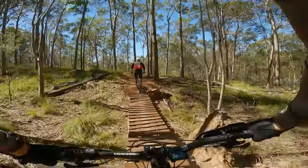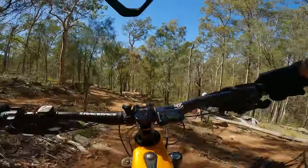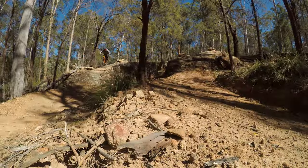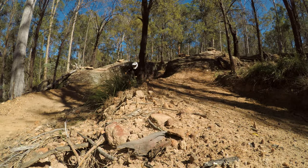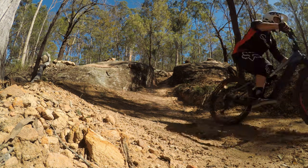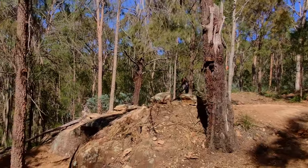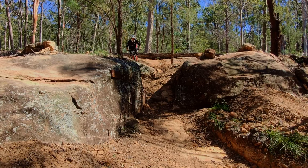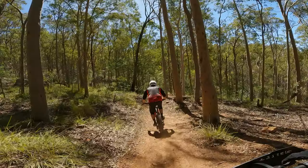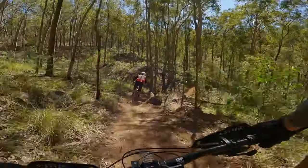Off to this bridge. We've got a really cool rock garden section. Heaps of options through there. That was only two — I think there's about seven lines you can choose down through that section.